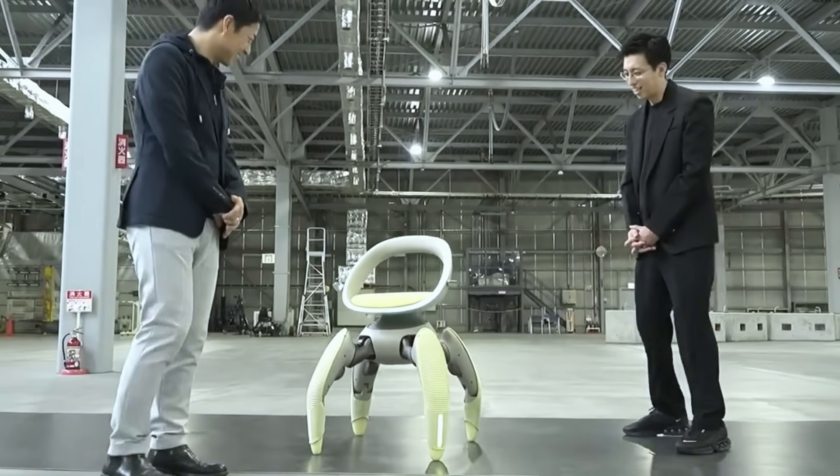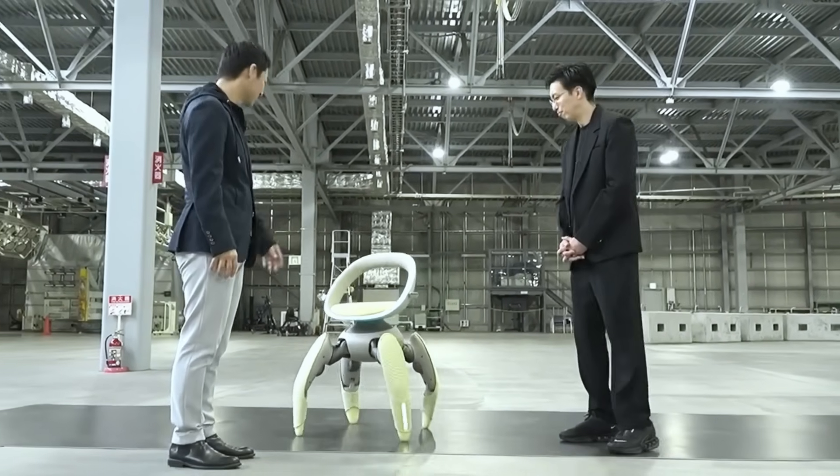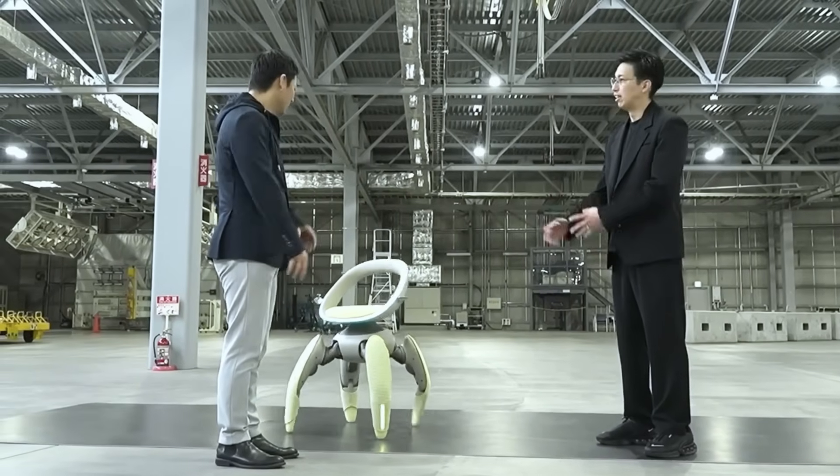When not in use, the foldable legs retract into a compact form, allowing the wheelchair to fit easily inside a car or small space.